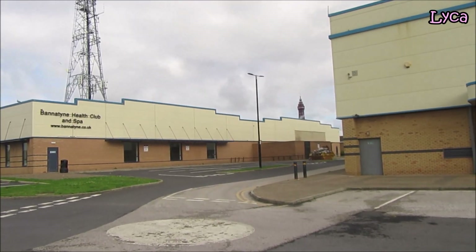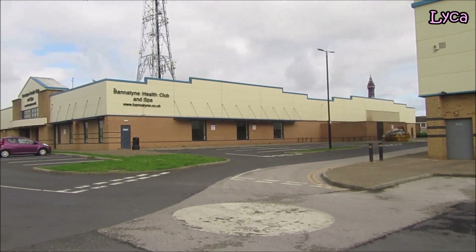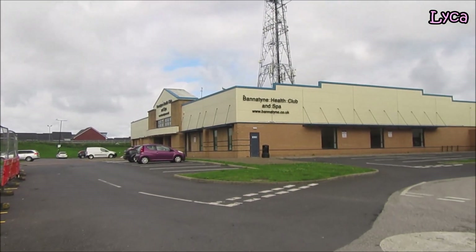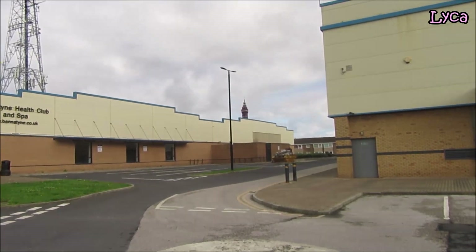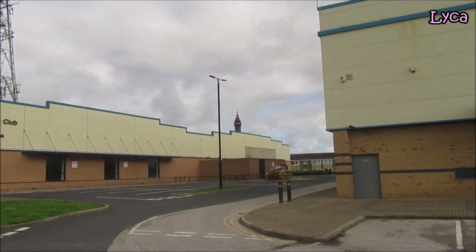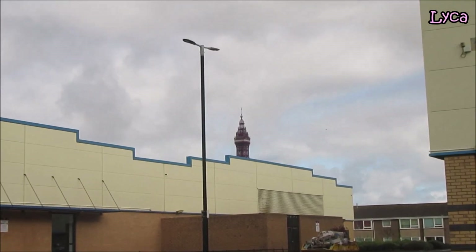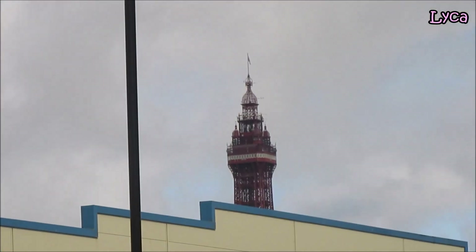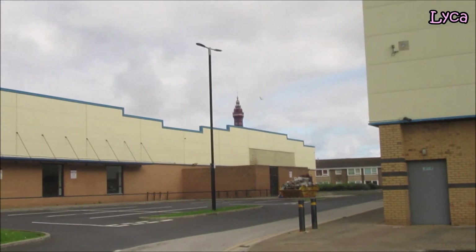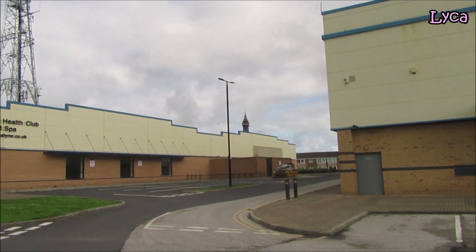Hello everybody, like here, welcome to the channel and thank you for stopping by today on Friday the 24th of July. I am on Festival Leisure Park, as you can see if you take a quick look. We can see the tower peeking out behind the banner times building. I'll just come out again a little bit.